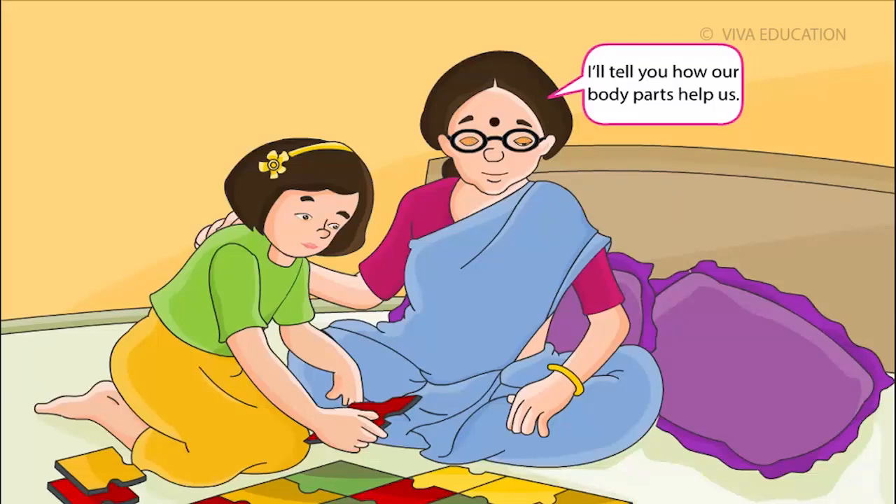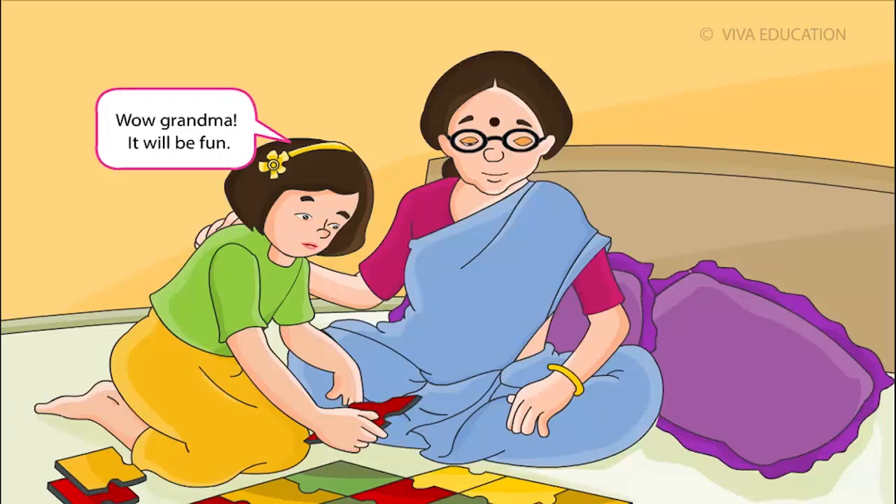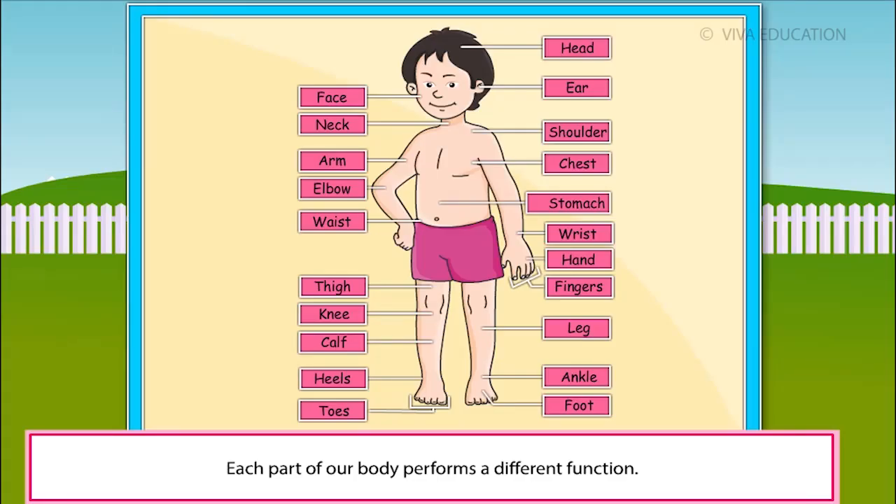I'll tell you how our body parts help us. Wow, Grandma! It will be fun! Each part of our body performs a different function.